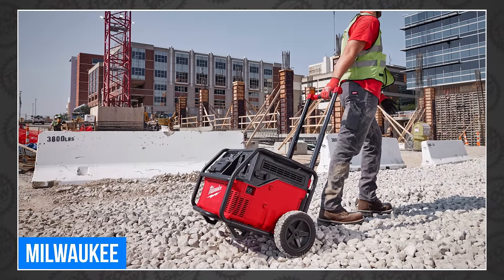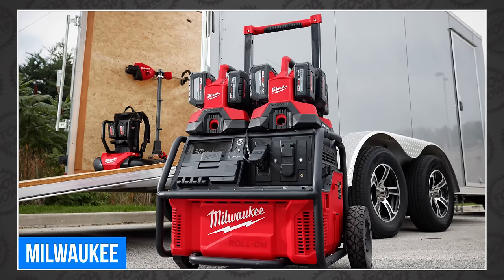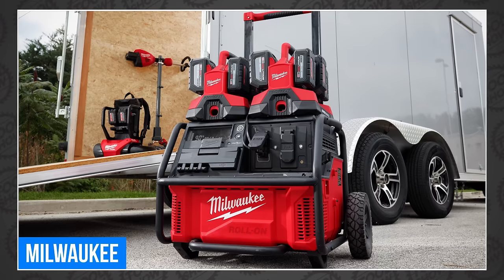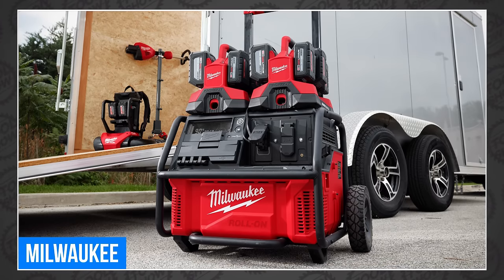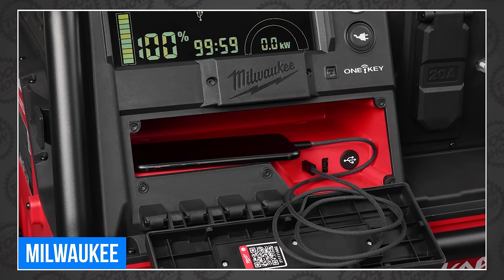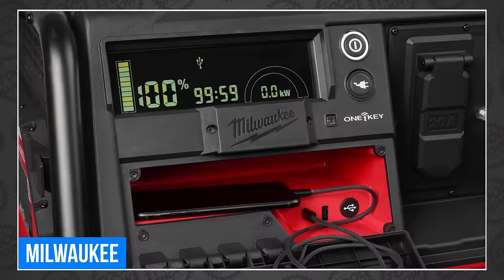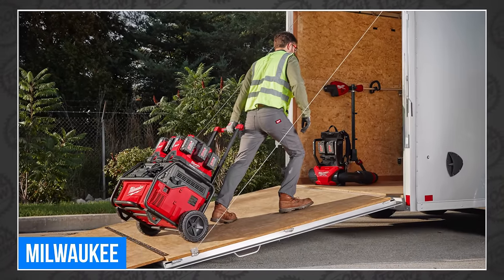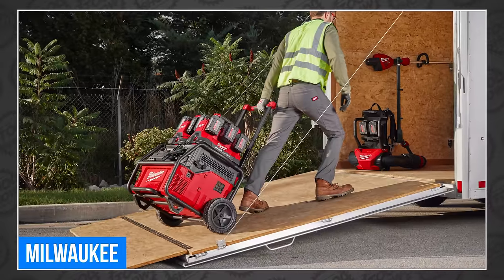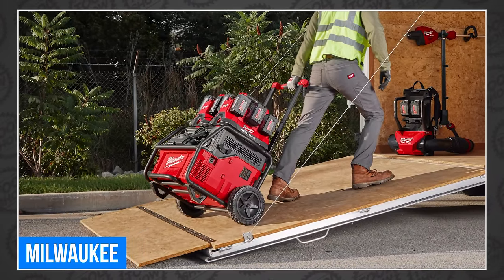My favorite feature is pass-through charging, finally. Somehow, they're charging this enormous battery in just three hours. They're actually suggesting you can use its 3600-watt output to support up to four users at once — through two 20-amp GFCI duplex outlets with their own circuit breakers, a USB-C, and a USB-A port as well. Of course, with all that power comes weight. The Milwaukee Roll-On weighs in at 104 pounds, which they say is 80 pounds lighter than comparable gas generators. And it's Pack-Out compatible.